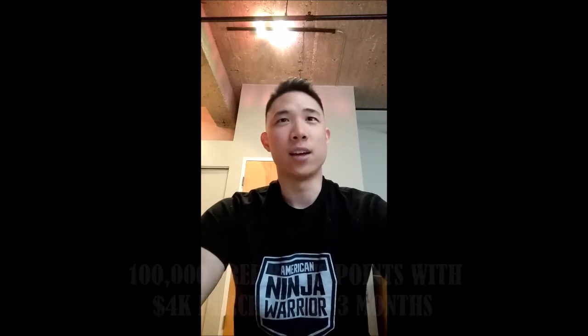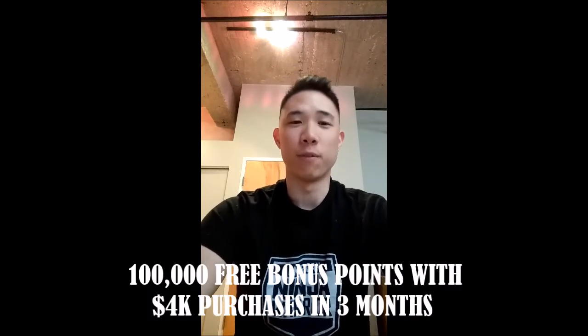It also has a 100,000-point earning bonus if you spend $4,000 in the first three months of opening the card. A lot of people ask where to spend that $4,000 — it depends on your expenses. The holidays or a large event is the time you should open this card. My wedding is coming up at the end of this year; my photographer costs $4,000, so I booked all my expenses on the card the first week and already hit my 100,000-point bonus. Think strategically about opening this card when you have large expenses coming up.